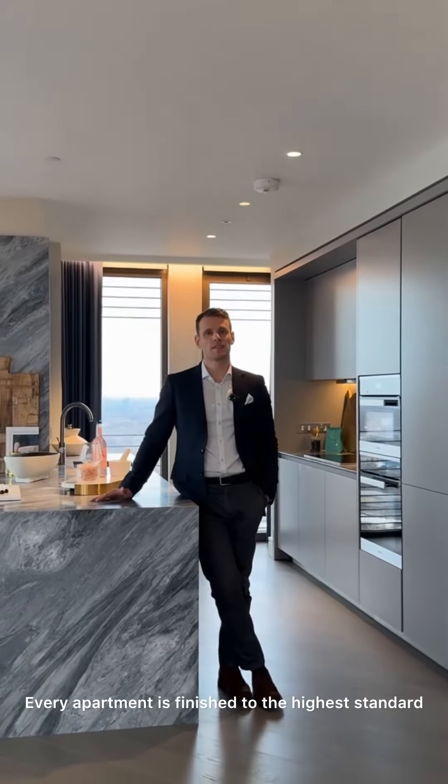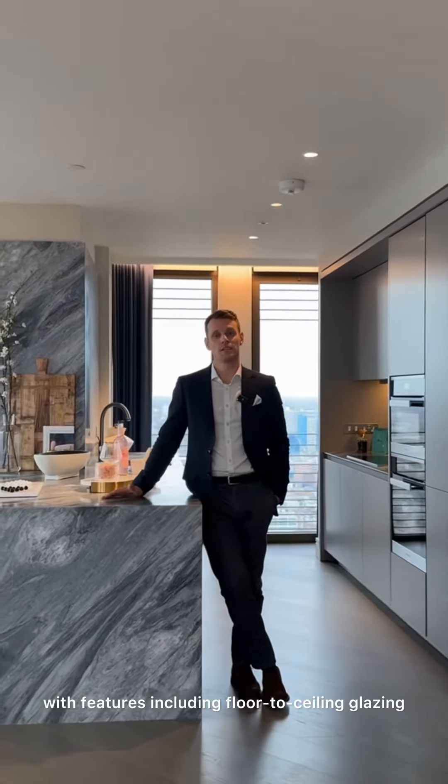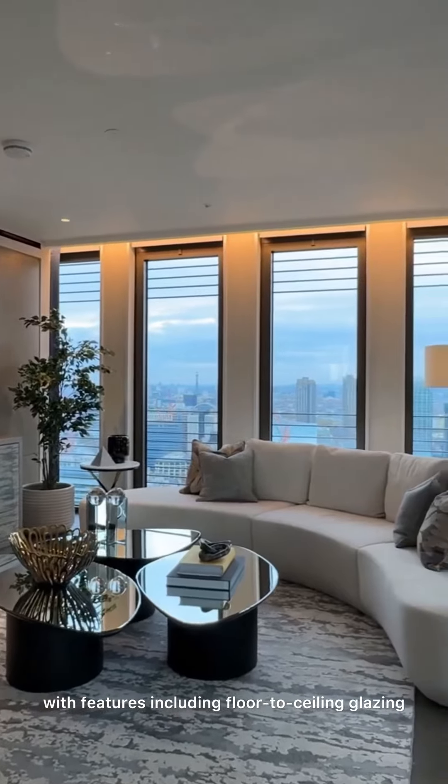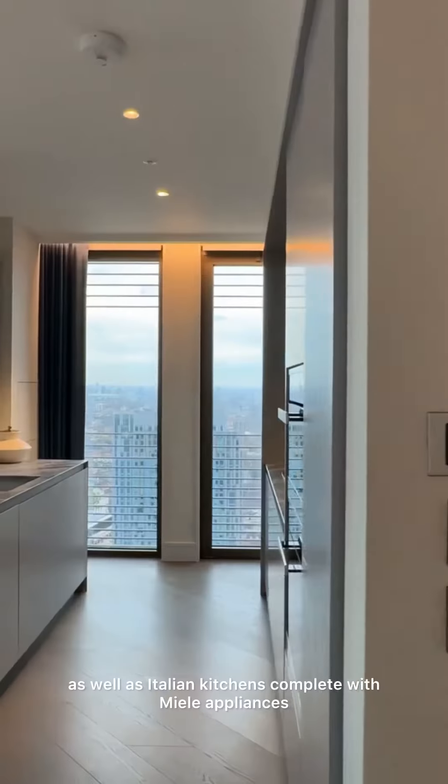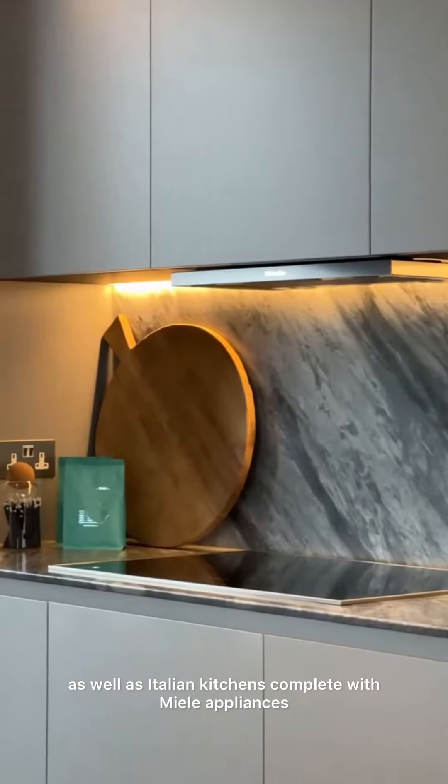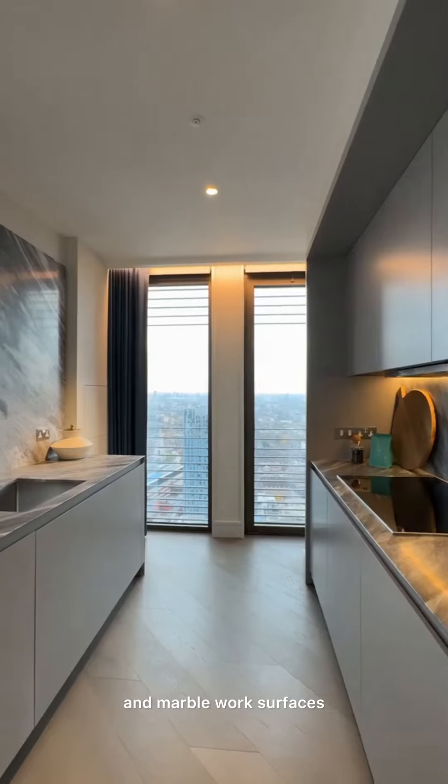Every apartment is finished to the highest standard, with features including floor-to-ceiling glazing, comfort cooling, a Lutron lighting system, as well as Italian kitchens complete with Miele appliances and marble work surfaces.